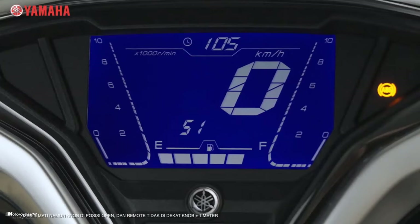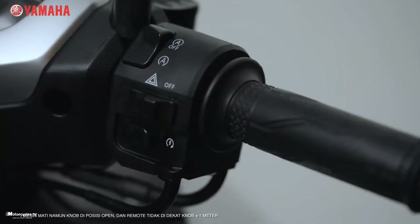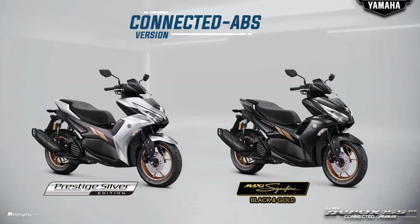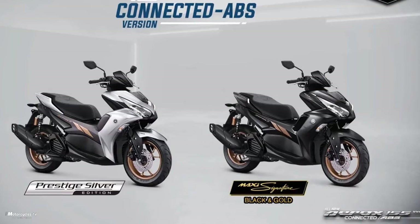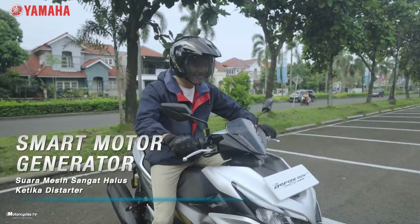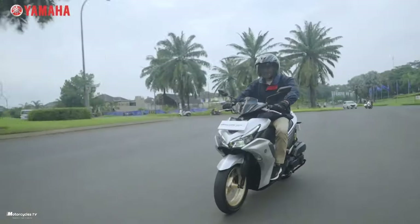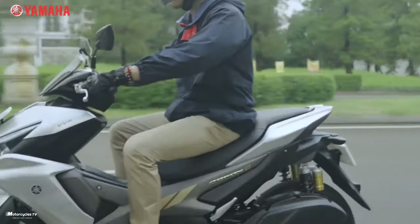The 2023 Yamaha Aerox 155cc ABS version has two colors available: Aerox Prestige Silver Edition and Aerox Maxi Signature Black and Gold. This model will be available at a price of around $2,100 USD per unit.